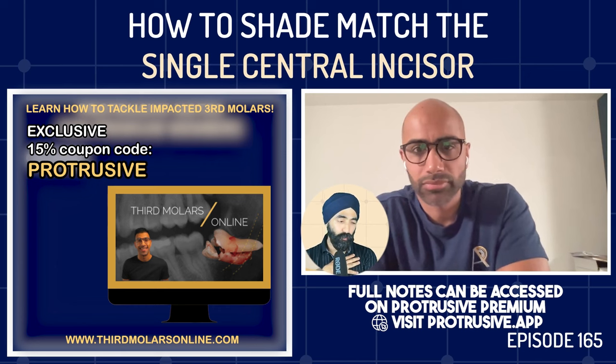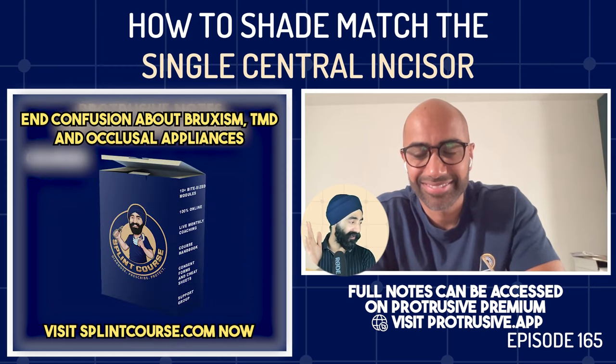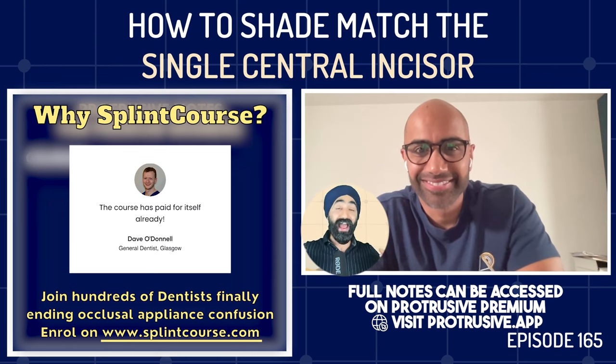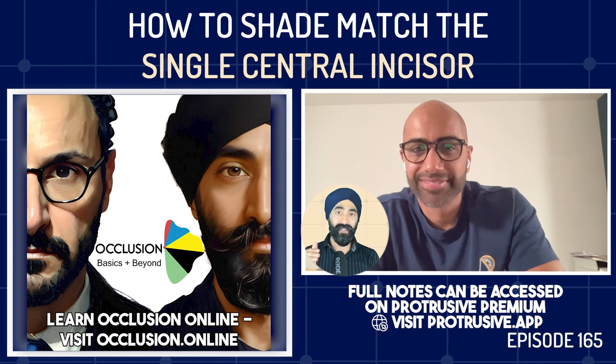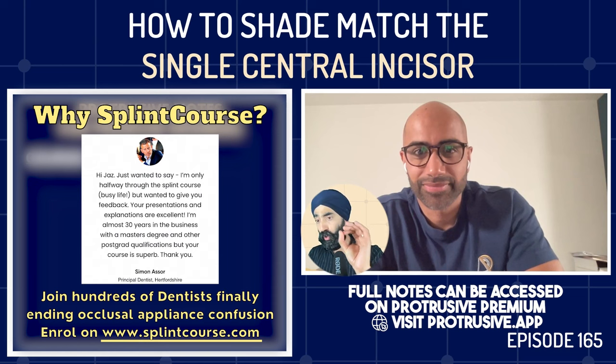Jaz says he is blown away and truly inspired. He compares it to a limiting belief he once had — that he couldn't sleep without eating at night — which he overcame with a 72-hour fast raising money for Ukraine. In the same way, Imi has shifted his limiting belief that patients had to go to the lab multiple times for shade matching. He's excited to improve his photos, his communication, and nail shade matching. He asks Imi to tell everyone about his courses.